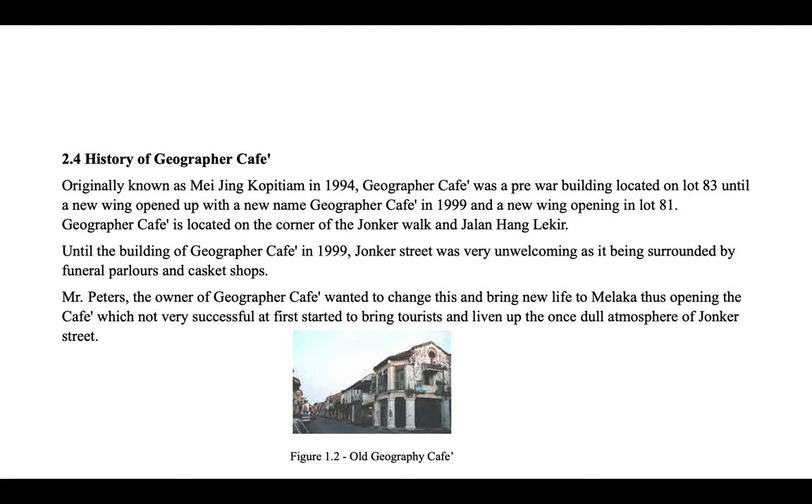Now let's look at the history of Geographer Cafe. Originally known as Meijing Kopitiam in 1994, Geographer Cafe was a pre-war building located on Lot 83, until a new wing opened with a new name, Geographer Cafe, in 1999, with the new wing opening in Lot 81. Geographer Cafe is located on the corner of Jonker Walk and Jalan Hang Lekir. Until the opening of Geographer Cafe in 1999, Jonker Street was very unwelcoming, surrounded by funeral parlours and casket shops.